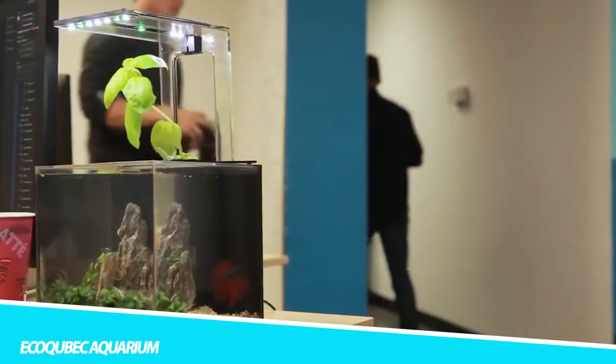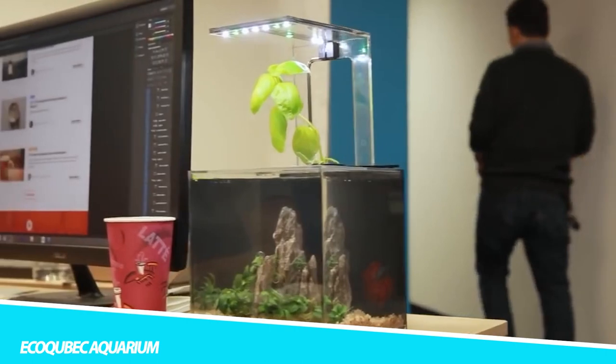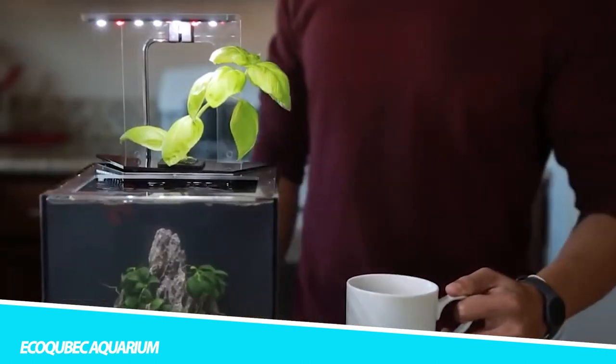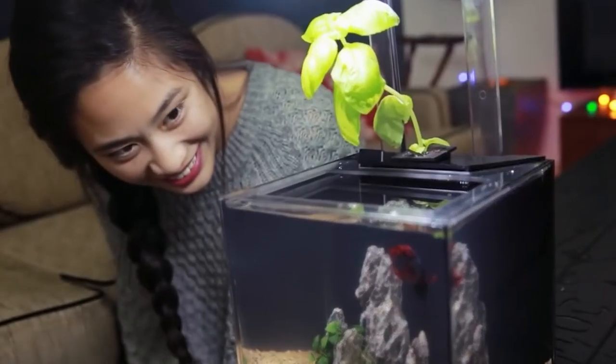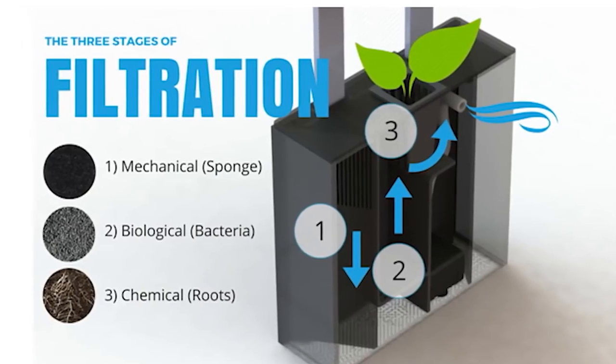EcoCubic Aquarium: The EcoCube-C is the lowest-maintenance desktop aquarium currently available. This small fish tank uses a basal plant as part of the aquaponics filter to purify aquarium water. With this, you never have to change the filters or the aquarium water.